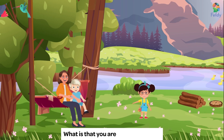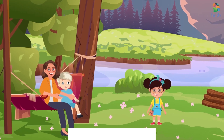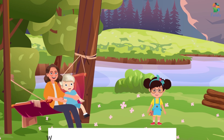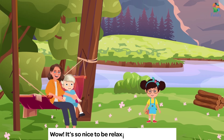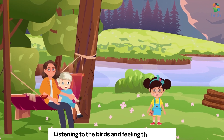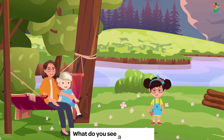What is that you are sitting on, Auntie? It is a hammock, a kind of swing. Wow! It's so nice to be relaxing in a hammock, listening to the birds and feeling the breeze. What do you see around, kids?